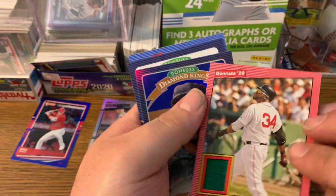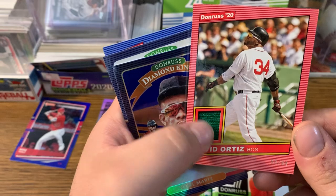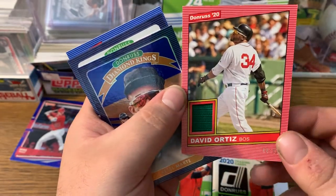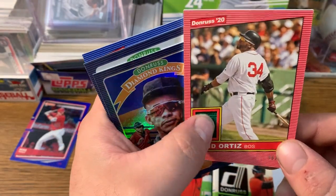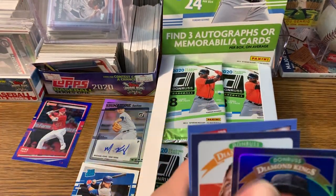We're just gonna get right to this upside down card here. It's a David Ortiz relic card, out of 99. That is a hit! Big Pappy — I was actually watching a bunch of Big Pappy highlights on YouTube today. That's a weird coincidence, but I'll take that. It's a good card. I'll let them sleeve that one up.